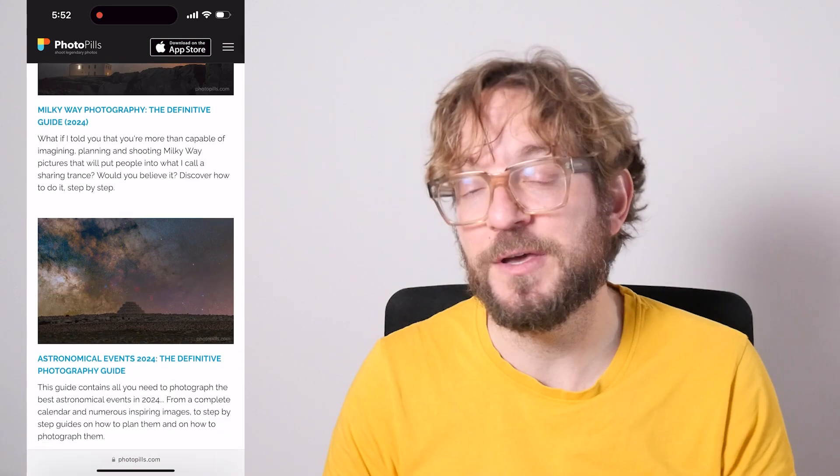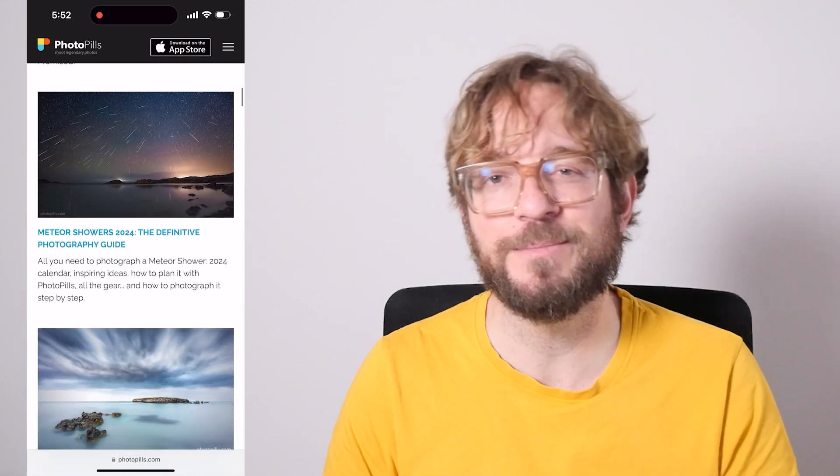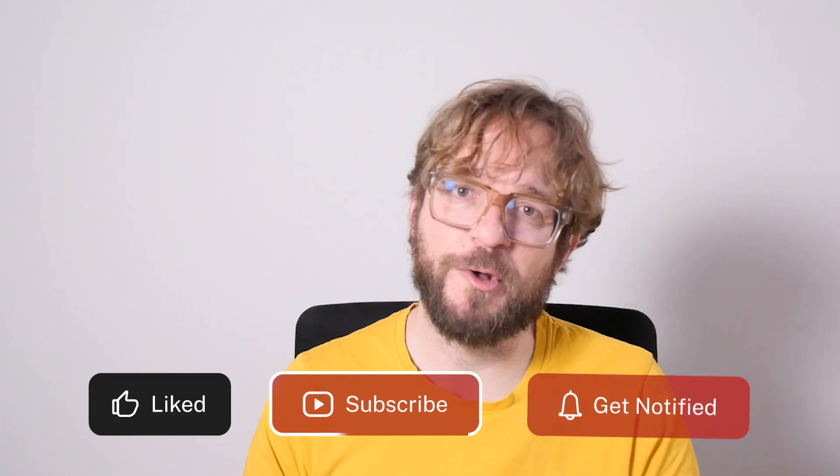If you wish to learn how to plan and photograph each one of the events I've shared in this video, I invite you to download and study our super detailed photography guides — I'll leave a link to the guides in the description and the pinned comment below. And as always, if you like this video, give me a like, subscribe, and I'll see you next Wednesday in another video. Remember that you have the power to imagine, plan and shoot legendary photos. Bye!